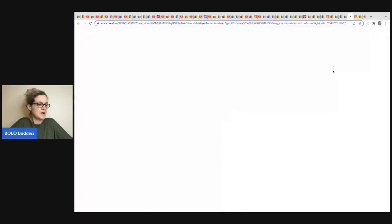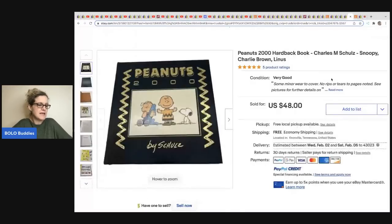The next item comes from Franklin Hills Ventures — he went to an estate sale, picked up a bunch of books, and paid two dollars for this Peanuts 2000 hardback book. It sold for $48 with free shipping. Check out his recent video where he talked about this.